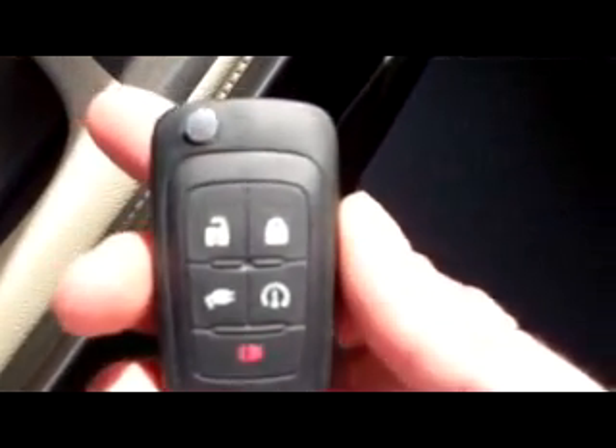We'll go ahead and look inside real quick — a lot of cool stuff going on here. It's got power everything, remote start, keyless entry, power windows, locks and mirrors. We're going to step inside.